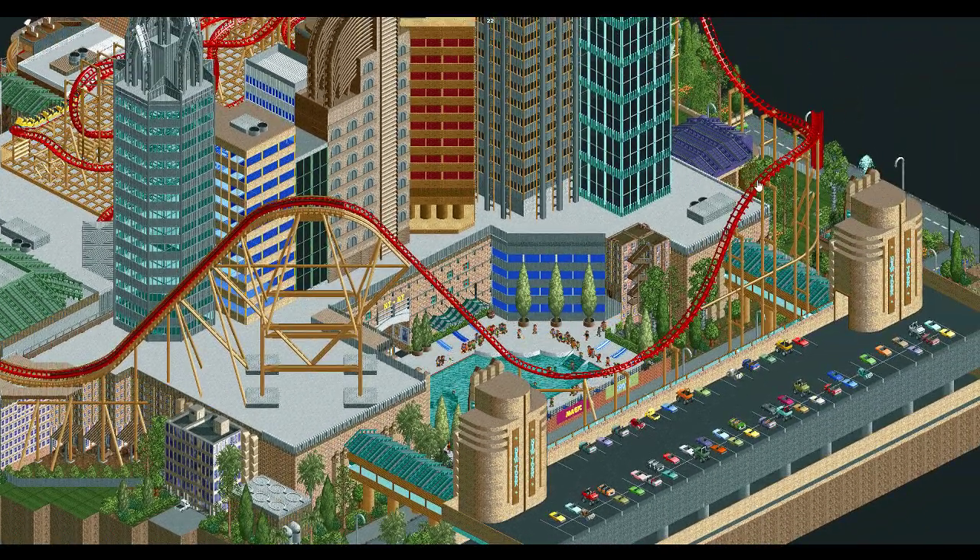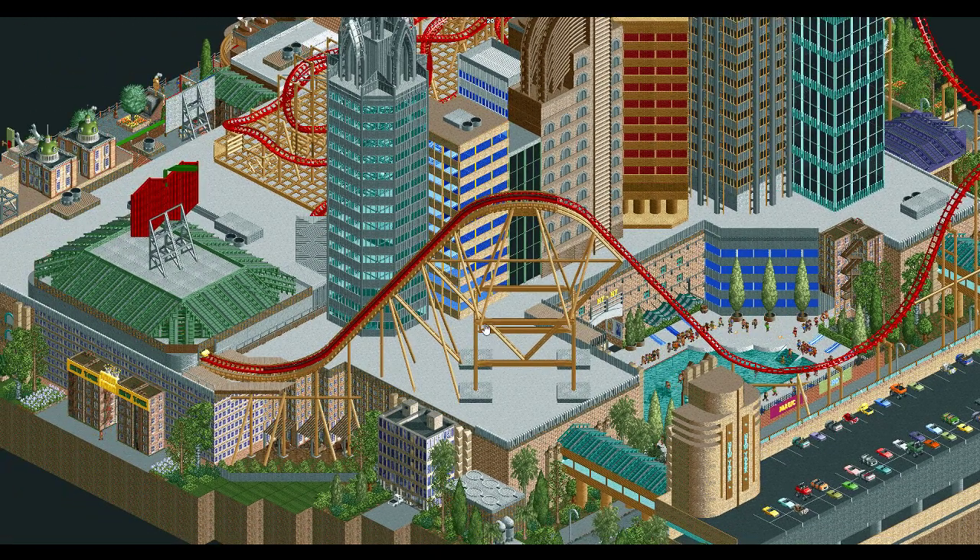Just throughout this entire thing, we've got a couple of double columns here, the horizontal pieces that wrap around, and just this whole diagonal lift hill — essentially just a spaghetti of columns — is absolutely incredible.